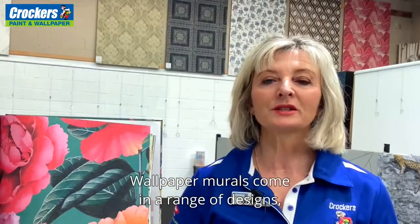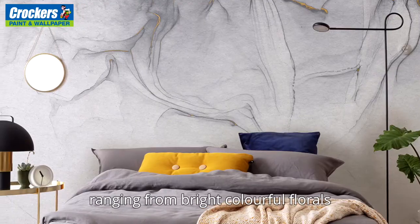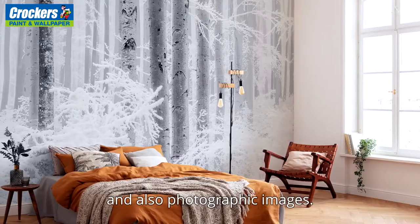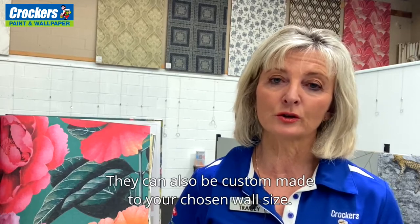Wallpaper murals come in a range of designs, ranging from bright colorful florals through to imitation marble, metallics, and also photographic images. They can also be custom-made to your chosen wall size.